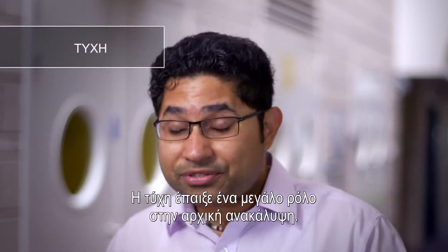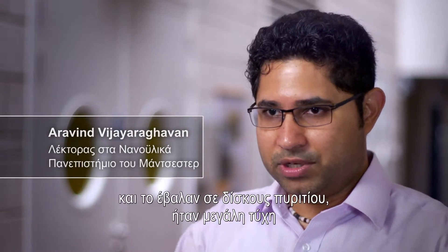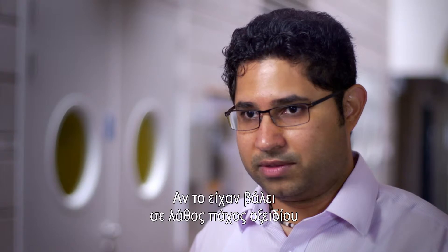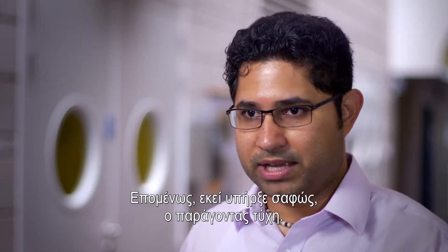Serendipity definitely played a big role in the original discovery. For example, when they first made graphene and put it down on a silicon wafer, there was a huge amount of serendipity in what kind of wafer they put it down on. If they had put it on the wrong kind of oxide thickness, they may not have seen the graphene. So there was definitely a serendipity aspect in that.